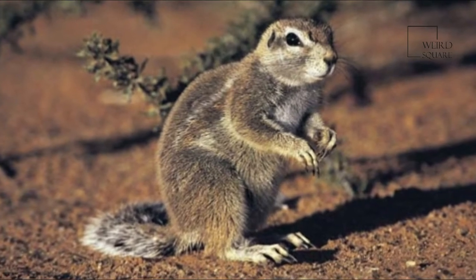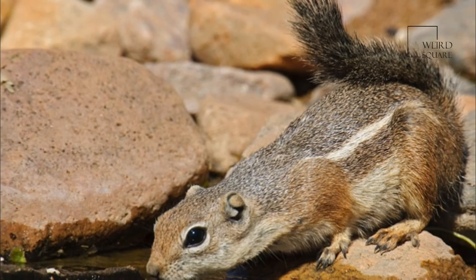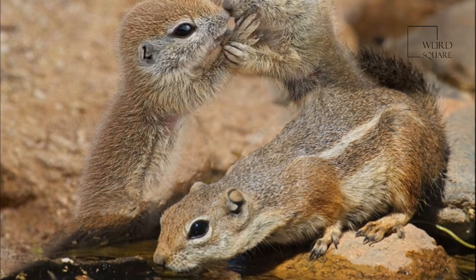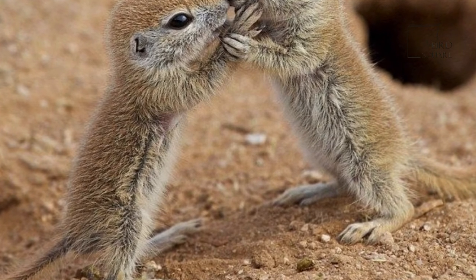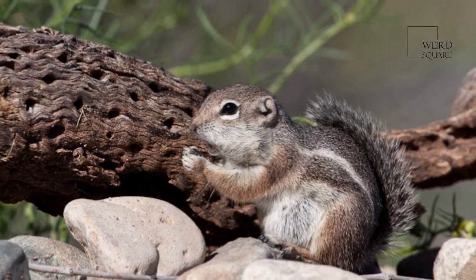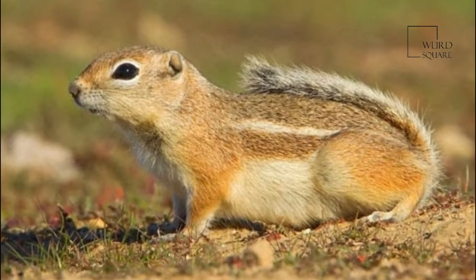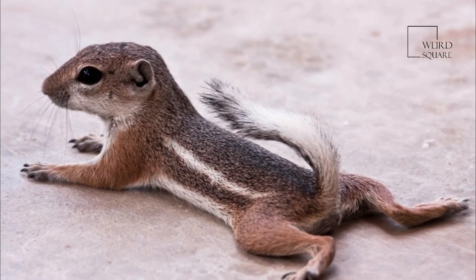The temperatures in these regions can exceed 37.8 degrees Celsius during the day and require special adaptations by the ground squirrels to survive. During the night, temperatures in these desert and dry areas may dip below freezing, which again requires adaptations to survive. There is very limited free-standing water supply, and these regions can experience long bouts of drought.